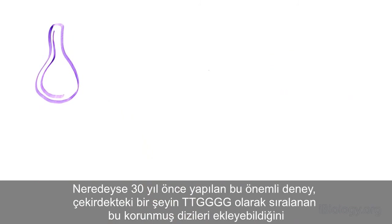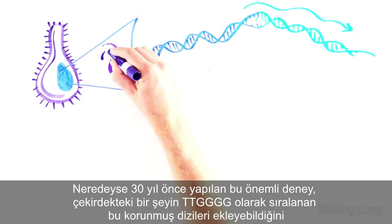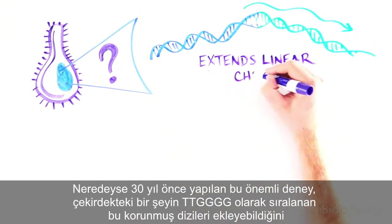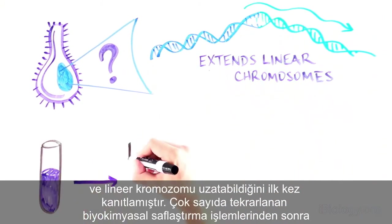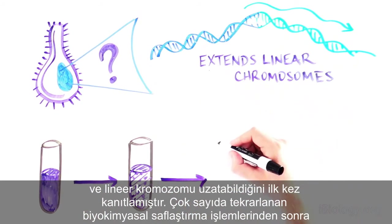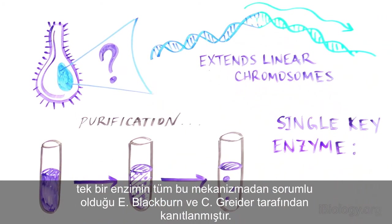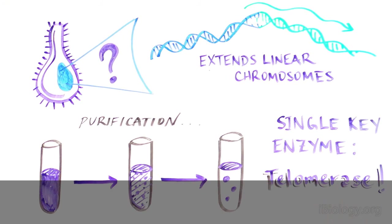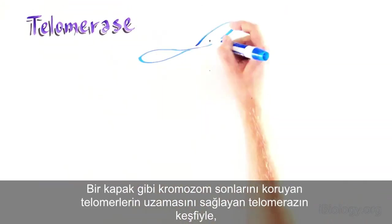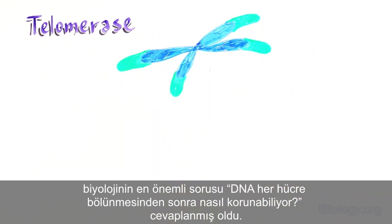This important experiment, conducted almost 30 years ago, was the first evidence that there is something in the nucleus that can add a conserved sequence — TTGGGG — and extend linear chromosomes. By doing multiple rounds of biochemical purification, Elizabeth Blackburn and Carol Greider then went on to show that a single key enzyme is responsible for this. They called this enzyme telomerase, since it produces telomeres, solving one of the most important puzzles in biology.